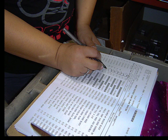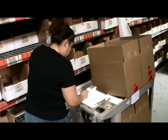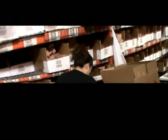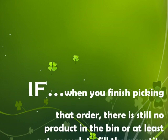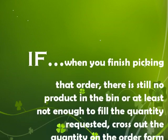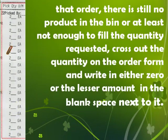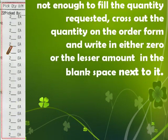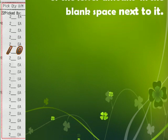Continue picking until all items listed on the order form are in the boxes. If a bin is ever empty, you'll need to request that it be replenished. You can continue filling the rest of your order and return to that bin later. If when you finish picking the order there is still no product in the bin — or not enough to fill the quantity requested — cross out the quantity and write in either zero or the lesser amount in the blank space next to it.